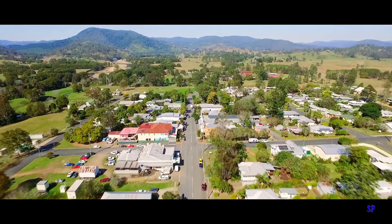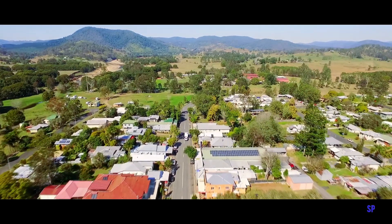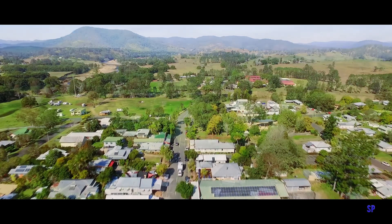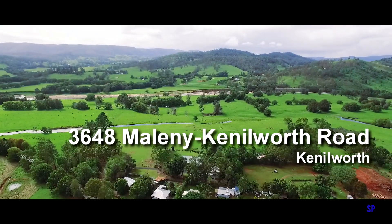Kenilworth is less than half an hour from the Bruce Highway at Eumundi in the Sunshine Coast hinterland — a picture-perfect hinterland village. Inspections are by appointment only and can be arranged by contacting the team at Ron Jeffery Realty.